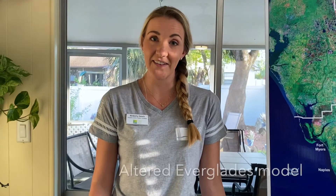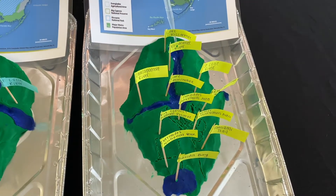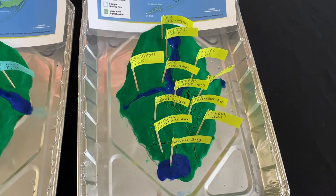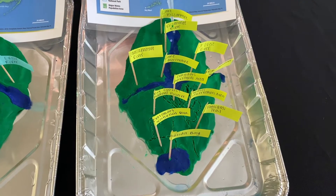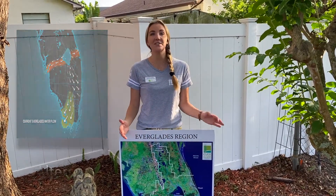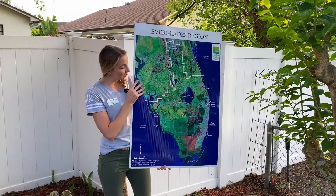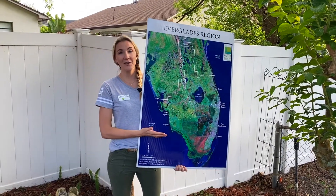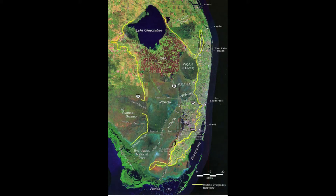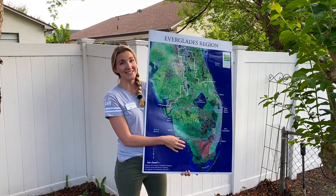Up next we have the altered Everglades watershed. We still start up in Lake Kissimmee, where it flows through the Kissimmee River into Lake Okeechobee. Now it's unable to flow naturally, so those floodgates open. Water is pushed east and west through the Caloosahatchee River and the St. Lucie River, and very little water makes its way down into Everglades National Park and Florida Bay. Water that was once available to the ecosystem is now being sent out to the oceans, no longer available for Floridians to use. The water that sustained the ecosystem through the seasons has been cut off, causing drought conditions, and the water that trickled down into the aquifer is unable to recharge the Biscayne Aquifer and no longer able to get into our water supply.